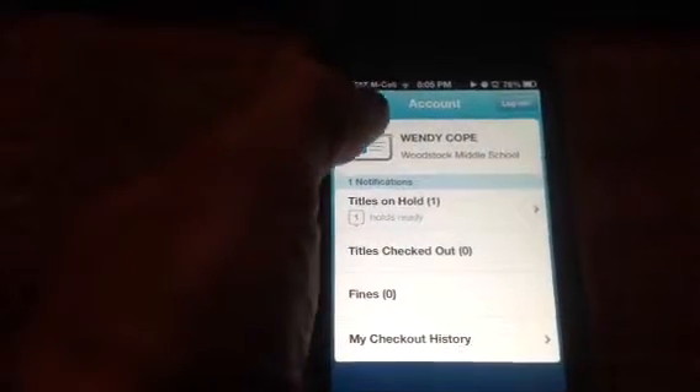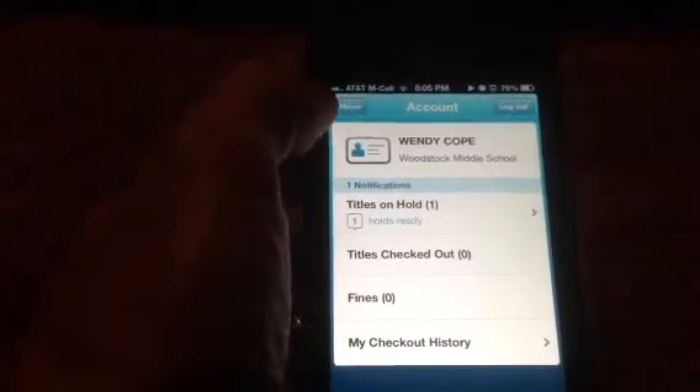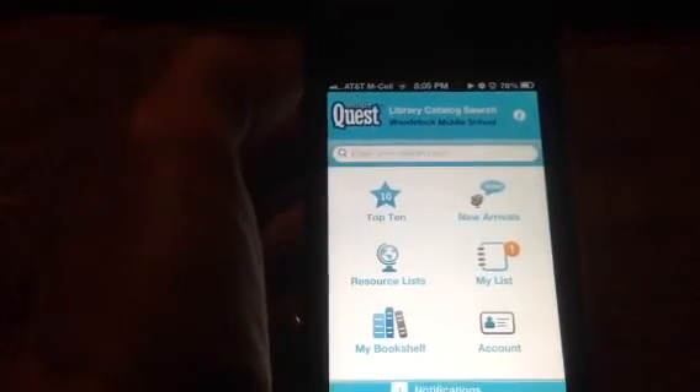I hope you guys enjoy this app. If you have any questions, I can get you set up — it's really pretty easy. I hope you guys have a good day. Thanks.